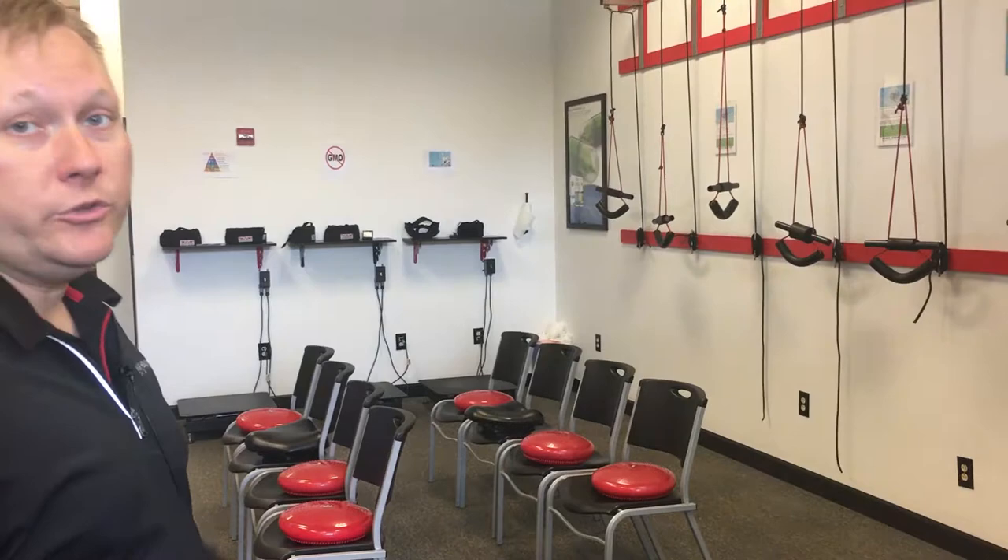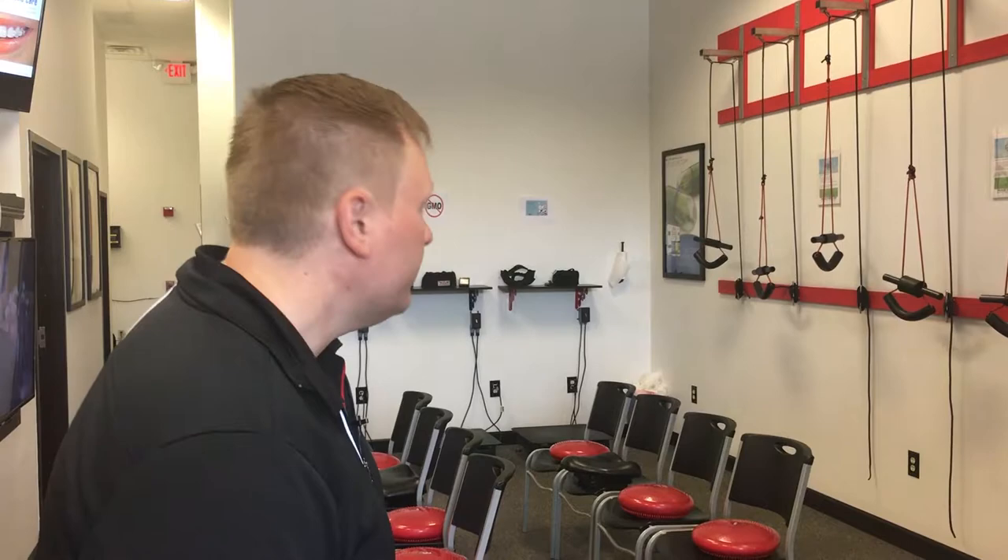Our rehabilitation area is also where we do educational workshops — whether it's toxicity, digestive issues, or thyroid issues, we try to give you the latest cutting-edge information on what will actually help you get well and get results.